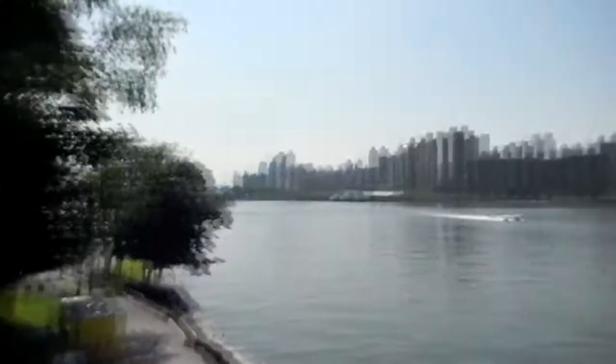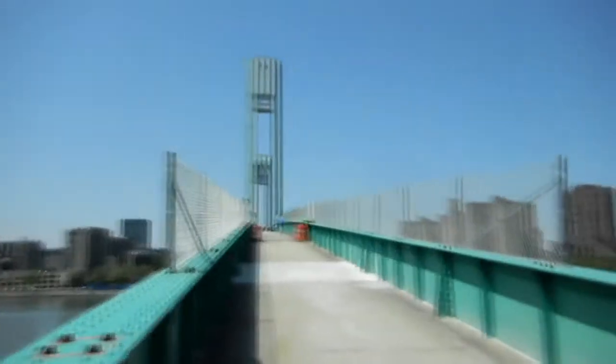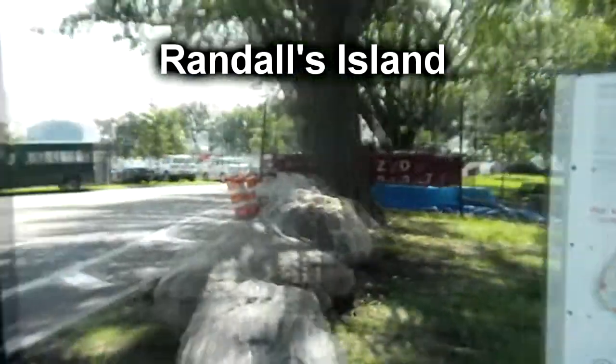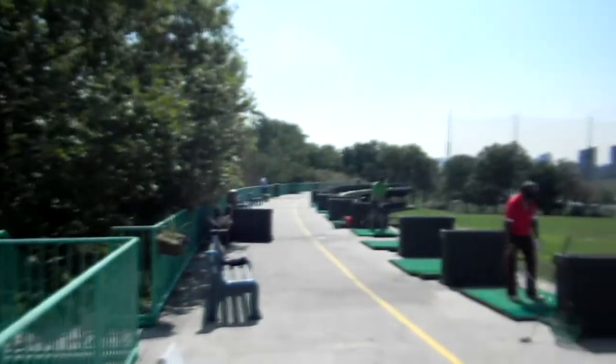I crossed that bridge and got over to Randall's Island, which is a pretty neat island. There's no residential or anything on it really — it's just a big park. On that Saturday afternoon there were lots of different activities going on. I saw people playing soccer and rugby, there are lots of baseball fields, and they even have a golf center with a mini putt and a driving range.